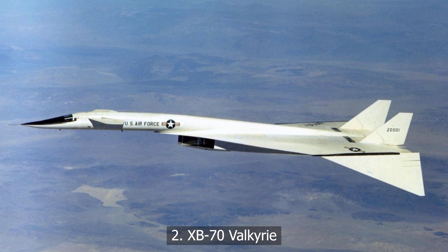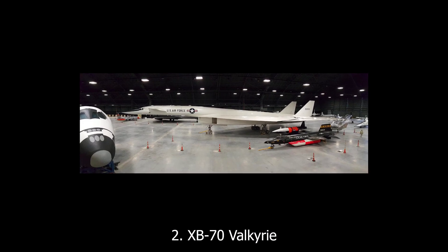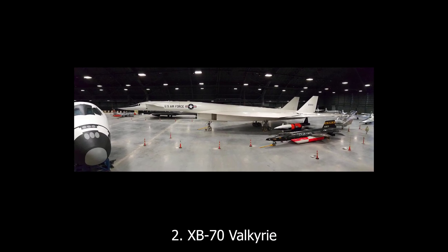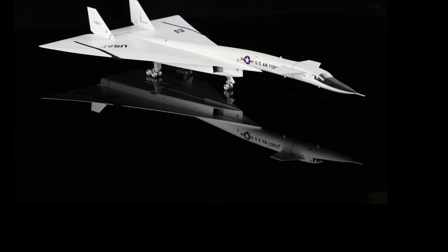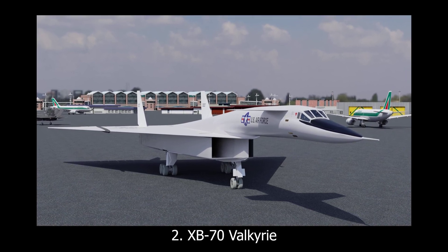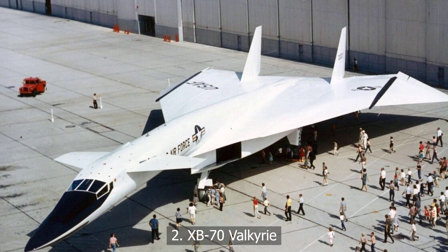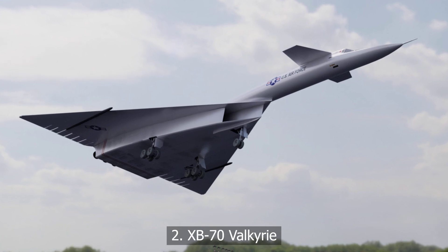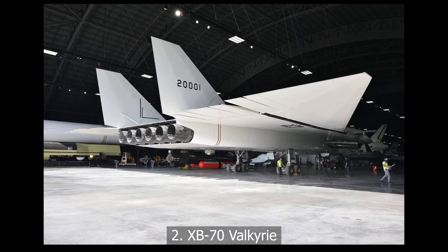At number two, the XB-70 Valkyrie — a supersonic bomber that could hit Mach 3 and fly higher than enemy missiles could reach. It had six engines, folding wingtips, and enough heat-resistant titanium to make your toaster jealous. The idea was brilliant on paper: strike fast, strike high. But by the time it flew, surface-to-air missiles had caught up. Only two were built. One was destroyed in a tragic mid-air collision. The other is parked in a museum — a ghost of what might have been.